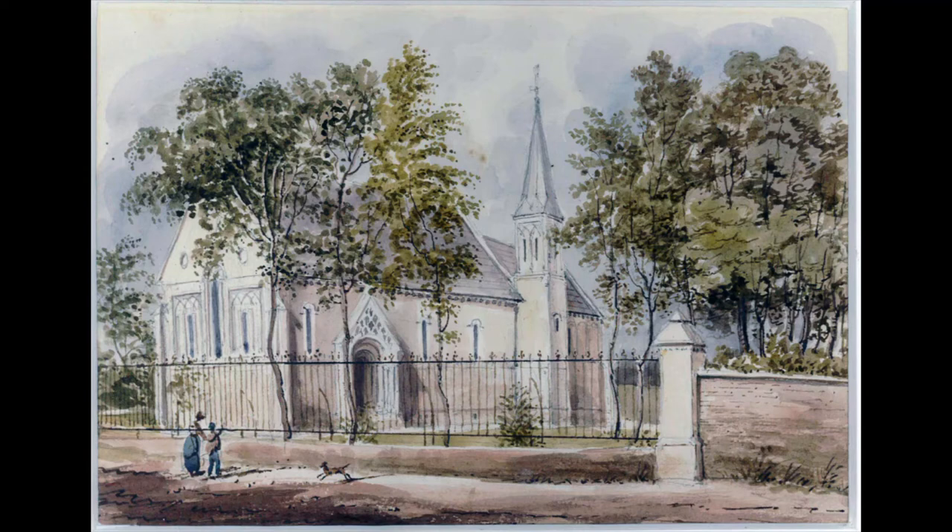The Church was built in the Neo-Norman style, which was inspired by 11th and 12th century Romanesque architecture. Writing of the Church, one local newspaper claimed that the Church is a perfect gem of its kind, in the pure Norman style,